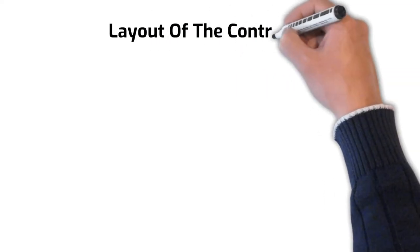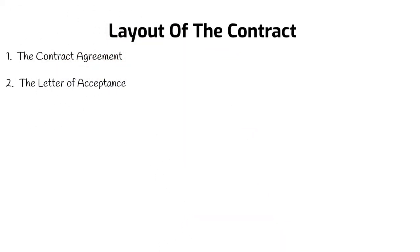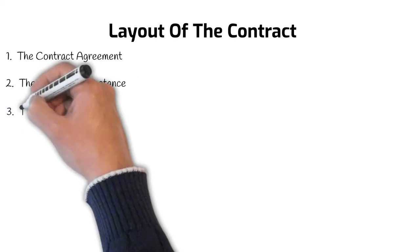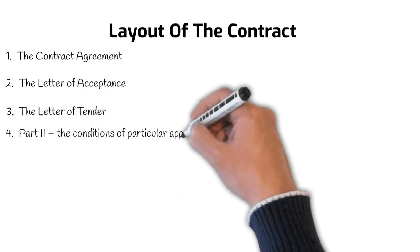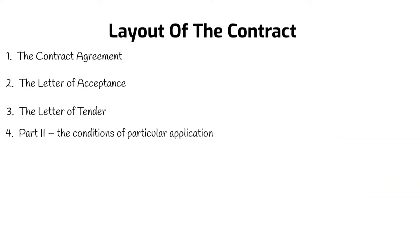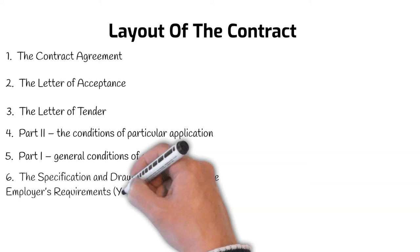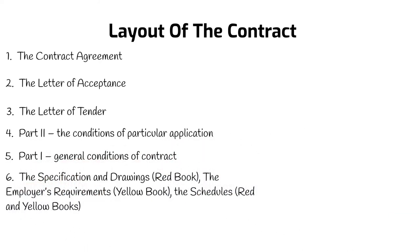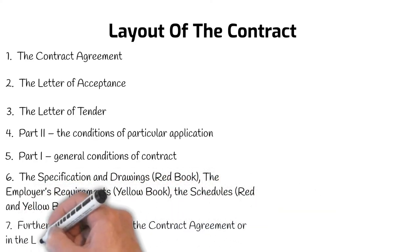In most FIDIC forms, there is a default hierarchy for the documents forming the contract. The list includes: number 2, the letter of acceptance — a formal acceptance of the contractor's tender marking the formation of the contract; number 3, the letter of tender; number 4, part 2, the conditions of particular application; number 5, part 1, general conditions of the contract; number 6, the specification and drawings in the Red Book, the employer requirements in the Yellow Book, and the schedules in the Red and Yellow Books; number 7, further documents, if any, listed in the contract agreement or in the letter of acceptance.